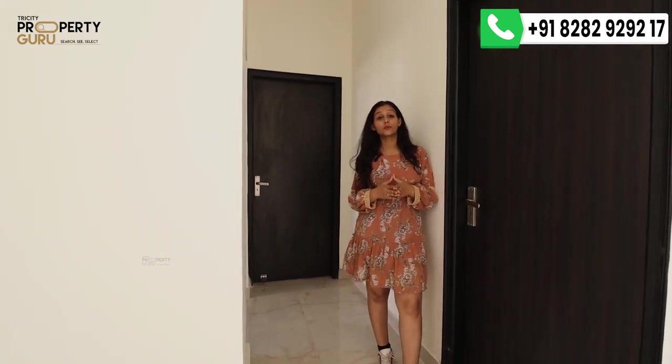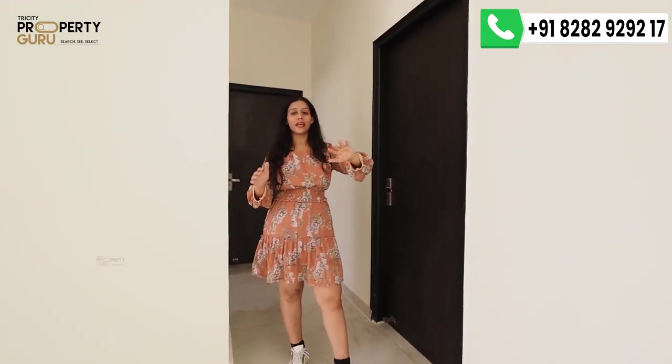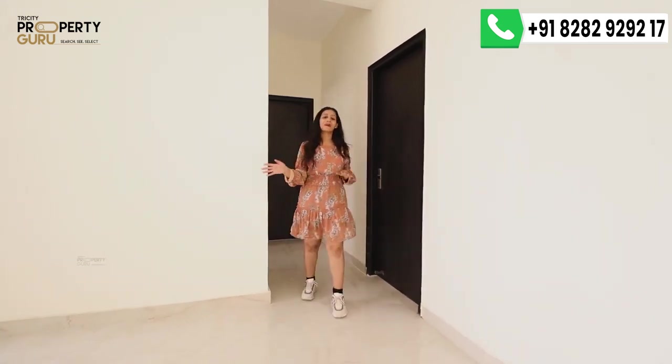As I mentioned at the beginning of the video, this apartment's layout is very good, and there are specific reasons for that. The apartment pays full attention to your privacy. If guests are sitting in the drawing area, they cannot see you in the kitchen. Guests also have a separate entry, so they won't see anything inside your private spaces. The apartment's privacy and layout are both excellent.